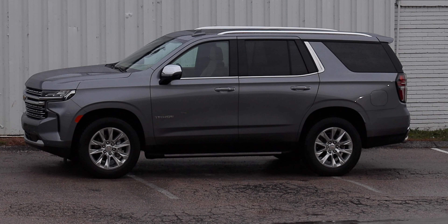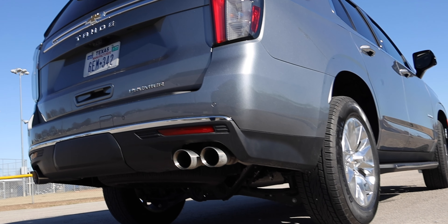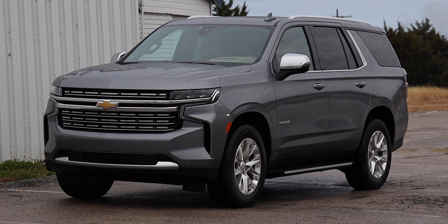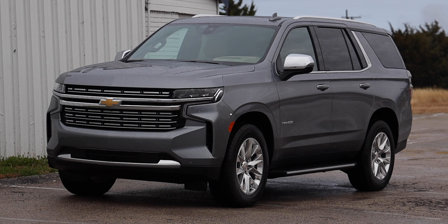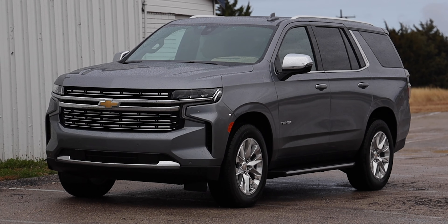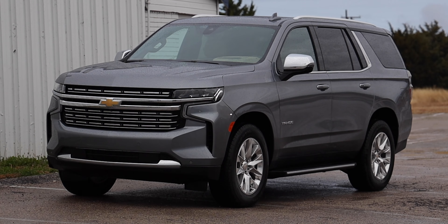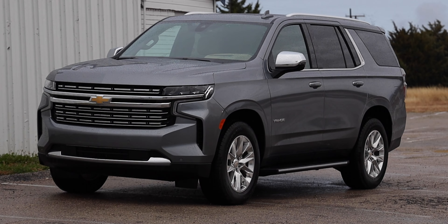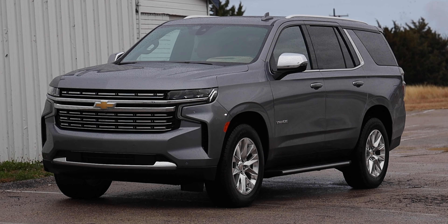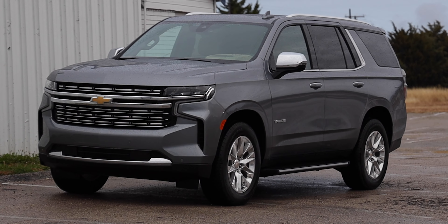Taking a look at the exterior, starting with the front, you get a new front grille and new headlights — a bit of a controversial design that Chevy has been doing with recent Silverados. But I think this is a good compromise between that angular design and still looking good. Those headlights are the IntelliBeam headlights with an auto on/off feature. You also get LED daytime running lamps and LED headlamps.